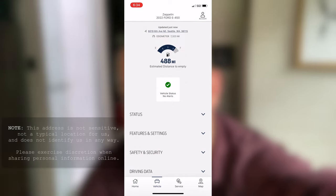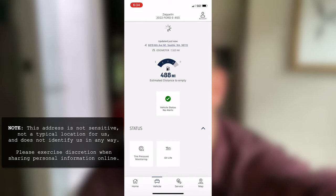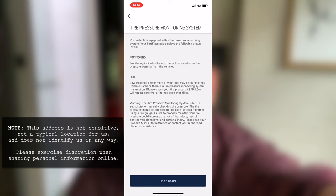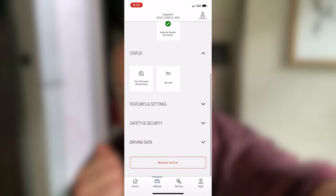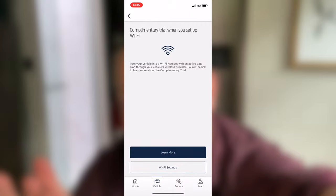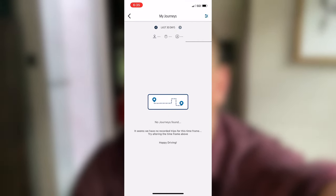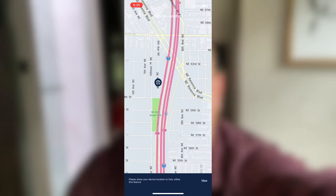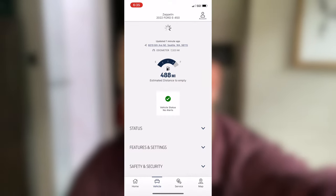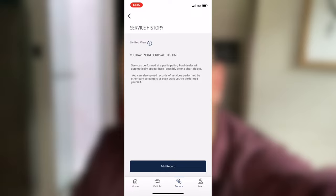It does tell you things like your tire PSI, your oil life, your maintenance schedule if you get service done at Ford — though we're not getting our maintenance done at Ford. It also allows you to start your vehicle from anywhere, lock the doors, unlock the doors, honk the horn, and flash the lights, which is basically a panic alarm. You can do that from anywhere — kind of a neat feature, particularly if you get locked out.